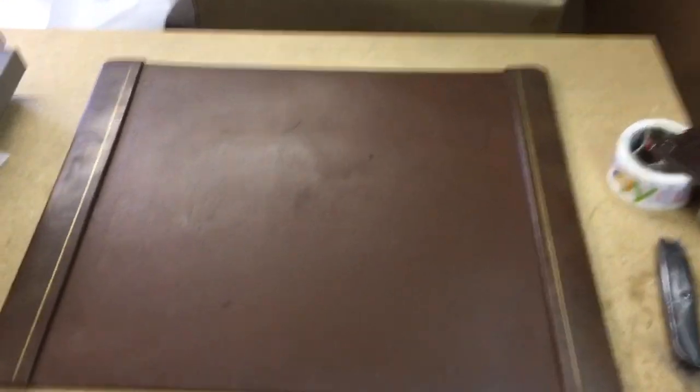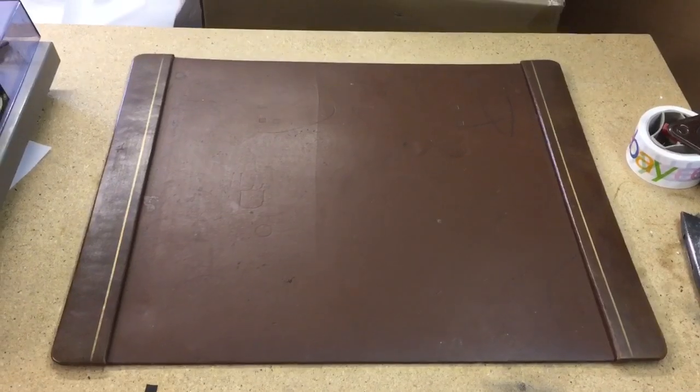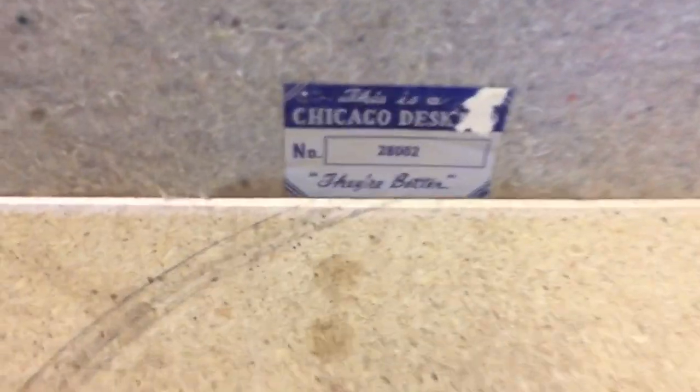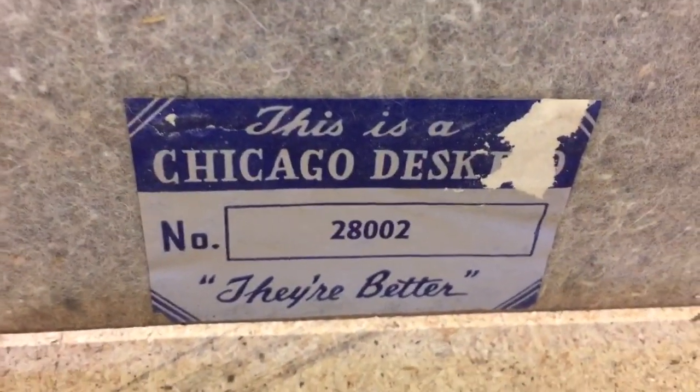I found this desk blotter in items I acquired in a table lot at the auction. It's got some staining, some ink impressions on the middle part, but the edges are nice — so if you put a calendar over it it's still going to look nice. I figured it was vintage just by the label on the back: Chicago Desk Pad. It sold for $30.